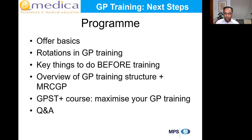We'll look at which rotations might be helpful, how to interpret the information they send you, how to pick rotations and how they allocate them. I'll touch on key things you need to do before you start training — some of the paperwork and forms. Then I'll give a brief overview of the structure of GP training and the three parts of MRCGP. At the end, I'll tell you about the GPST Plus course and then we'll take Q&A.